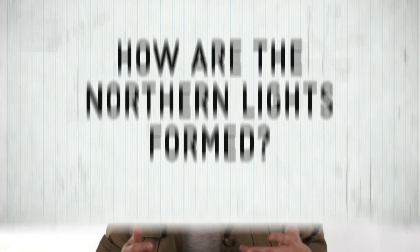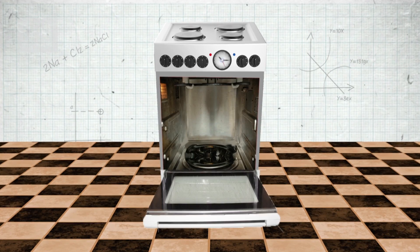2013 is a great year to see the northern lights, also known as the aurora borealis, because the sun is at the peak of an 11-year solar cycle. But what actually causes them? Well, it's actually our feisty Sun.